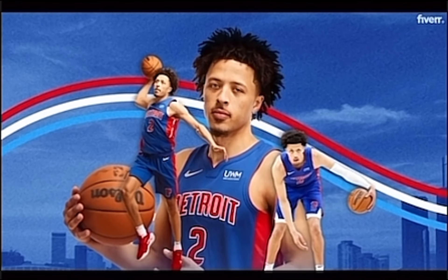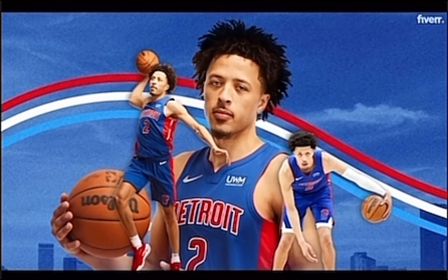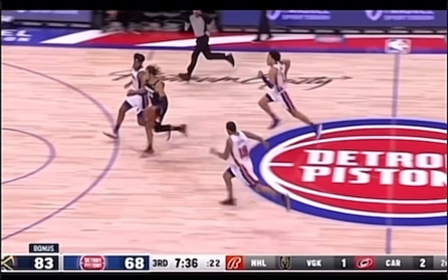Cade Cunningham, 2021. With the first overall pick in 2021, the Detroit Pistons selected Cade Cunningham. To start off, look at the hustle from Cunningham as he hustles back to get the swat on Gordon.